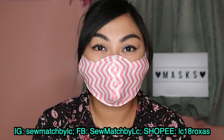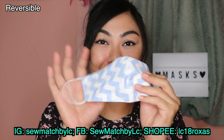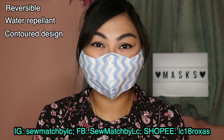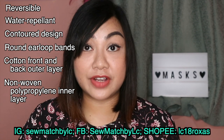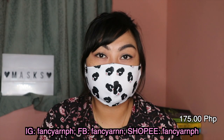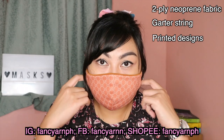The next one is from an independent seller on Shopee — So Much by Elsie. The mask itself retails for 70 pesos, but I bought a set of mask, ear saver, and scrunchie for 110 pesos. This mask is reversible and water repellent. It has a contoured design with round ear loop bands. It has a cotton front and back outer layer, and the inner layer is made of non-woven fabric which serves as its filter.